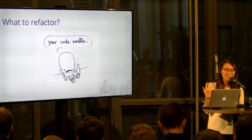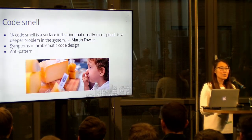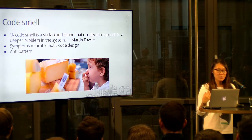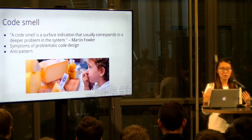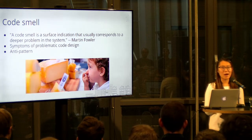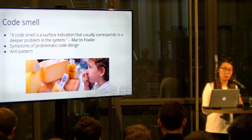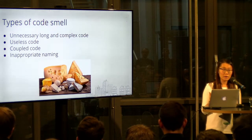What to refactor? Your code smells. Code smell is something we should take care of. Martin Fowler mentioned that it's a surface indication that usually corresponds to a deeper problem in a system. Note the word symptom — it's symptoms of problematic code design. Sometimes it's just an indication of a bigger problem; it might not be a problem itself. Some cheese just smells really terrible but it's actually good cheese. So you really need to dig into the code itself to see if it actually has a problem. Some people also call it anti-pattern.